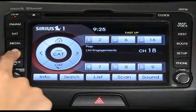Second, you can scroll through all satellite channels by pressing the seek and track keys up or down on the control panel. Press it for less than a second to stop at the next channel. Hold it down and scanning will continue until you release the key.